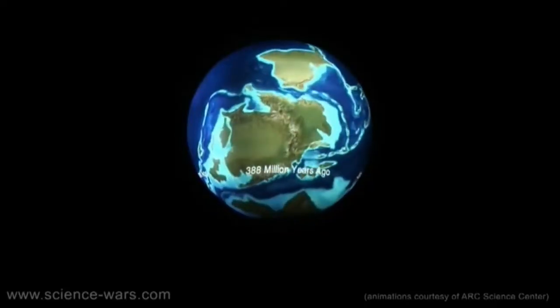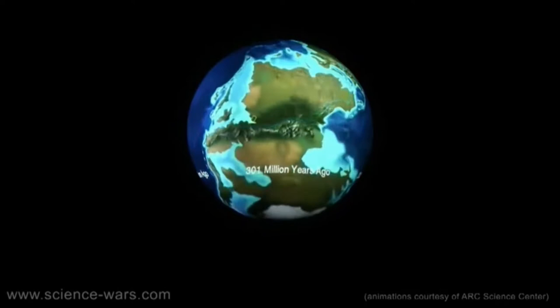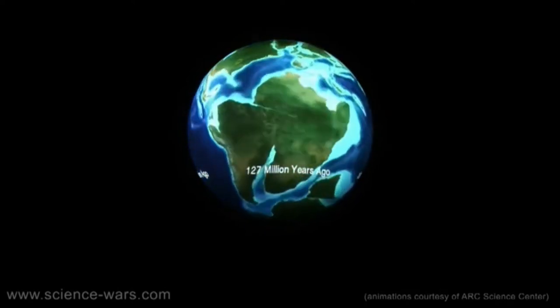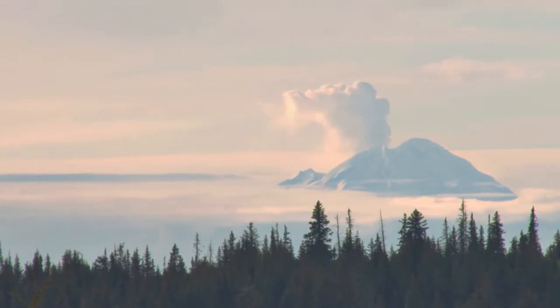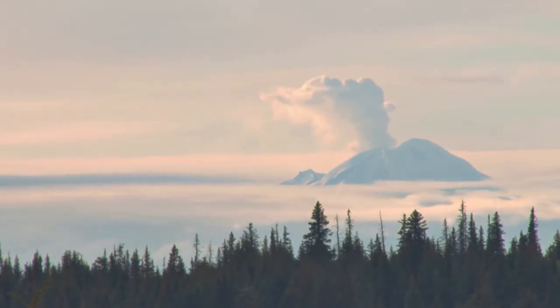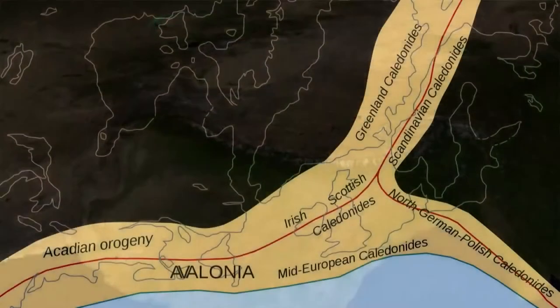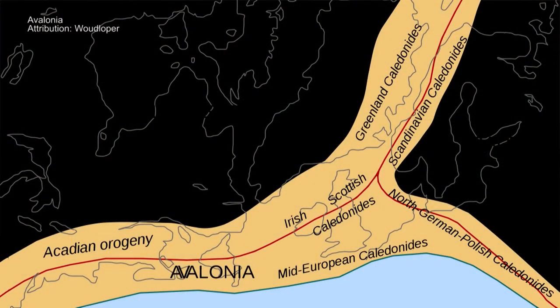No active tectonics today, but 420 million years ago, this place was crazy. A volcanic arc slammed into North America and accreted a piece of another continent — smashed it and stuck it to the side of the continent — so that I'm actually sitting on a continent called Avalon. I'm no longer in North America.